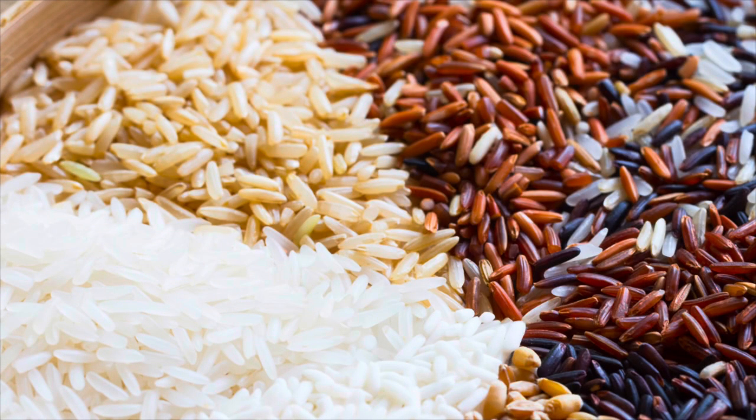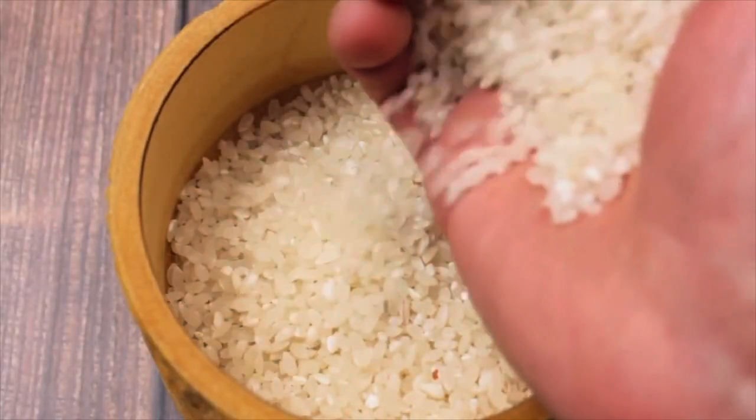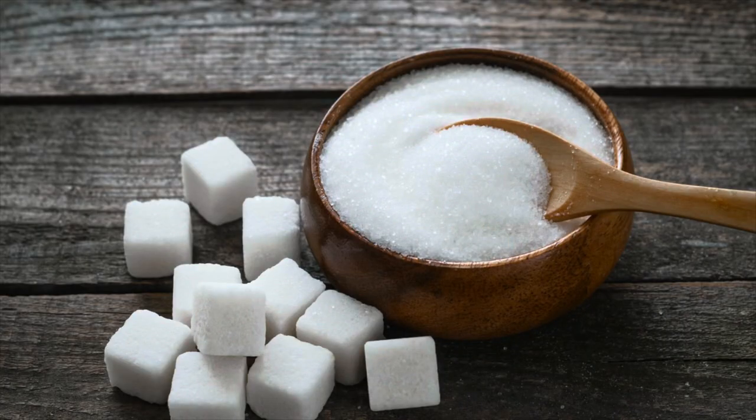Number one is rice. It is super cheap and very shelf stable, meaning you can stock up on it without worrying about it going bad. You don't have to spend a lot of extra cash to stock up on it, and it's very easy to store in food grade buckets.